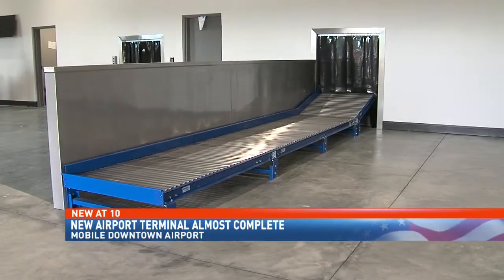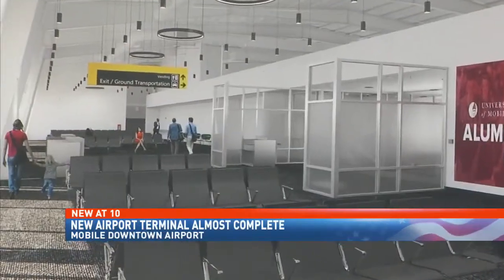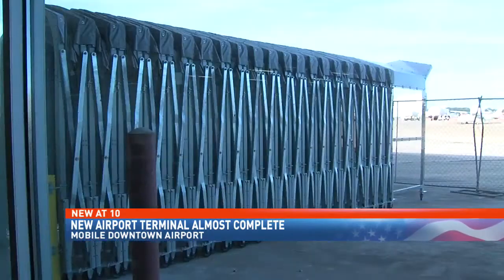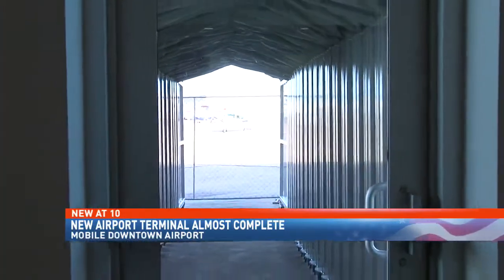Mobile Airport Authority President Chris Curry says the airport is set to open in two weeks on May 1st. They were having weekly meetings with Frontier Airlines to ensure they would be able to meet the timetable of May 1st. Frontier Airlines will offer nonstop flights to Chicago and Denver, starting at $39 each way. Curry says they'll use the A320 aircraft, which seats 186 people.